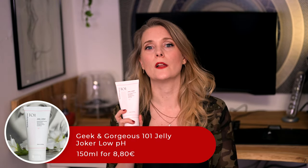I think you can learn a lot about a brand's philosophy by their cleansers. Are they expensive and luxurious? Are they affordable and basic? Are they designed to give you a spa experience, or do they simply get the job done? Both have their time and place, which is why I have a cleanser wardrobe to suit my every mood — and the latest addition to it is the Geek & Gorgeous 101 Jelly Joker Low pH Cleanser. Where does this one fit in the before-mentioned categories and what does it tell me about the brand? Let's find out!